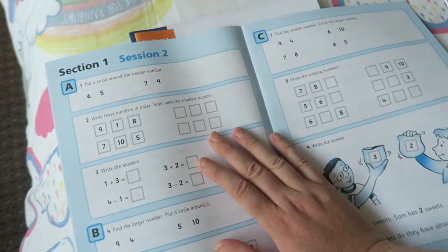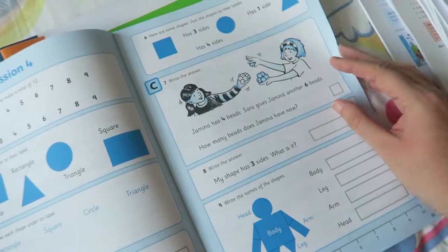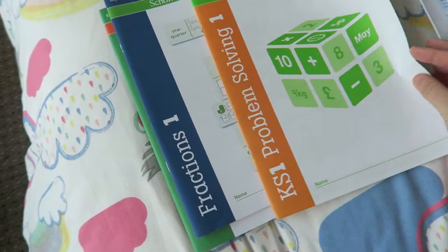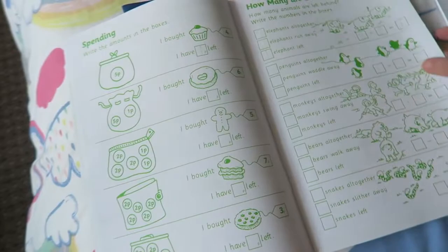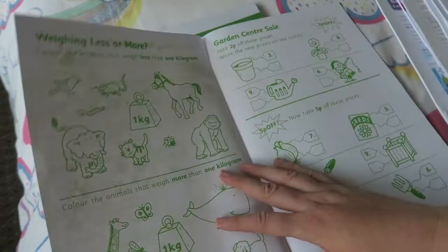Then there's First Mental Arithmetic, which I'm pretty sure is Key Stage 1. I think this is going to be something we use more towards the end of the year because the problems are quite a bit more complicated — things like 'Jamina has four beads, Sara gives Jamina another six beads, how many beads does Jamina have now?' So that one's more for the end of the year, but it's good to have. Then we've got Problem Solving Key Stage 1, which covers things like longer and shorter, area, money activities, how many are left, how many altogether, and full or empty. I think that one's going to be really good.